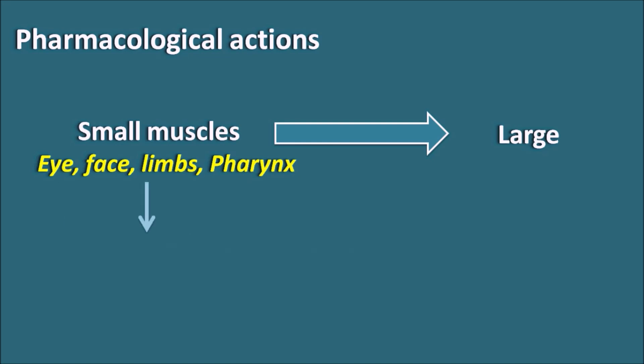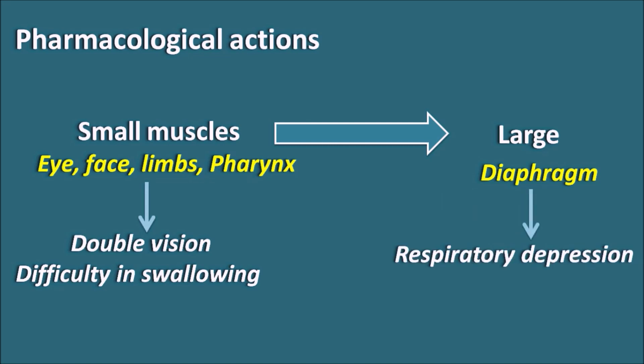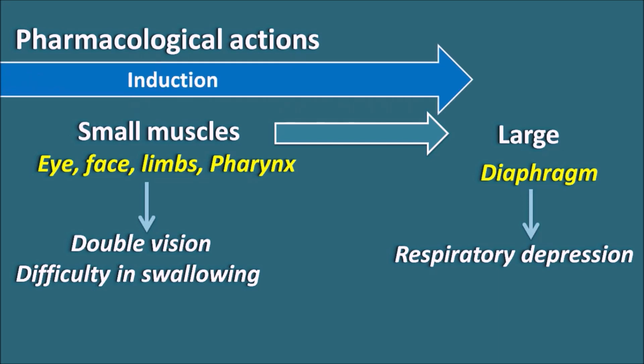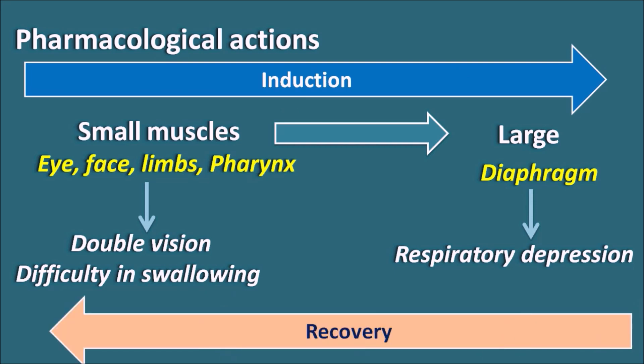When the extrinsic eye muscles are relaxed, it leads to double vision. When the pharynx is relaxed, it leads to difficulty in swallowing. After the small muscles, large muscles are affected — particularly the diaphragm and intercostal muscles — which may lead to respiratory depression if the dose is not properly adjusted. The induction of paralysis proceeds from small muscles to large muscles, but recovery is the opposite: large muscles recover first, followed by the small muscles.